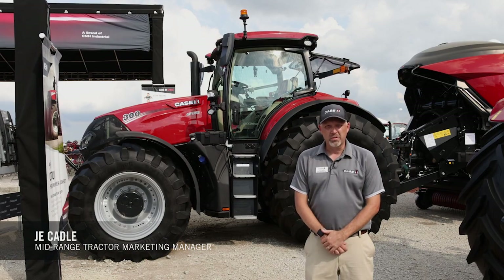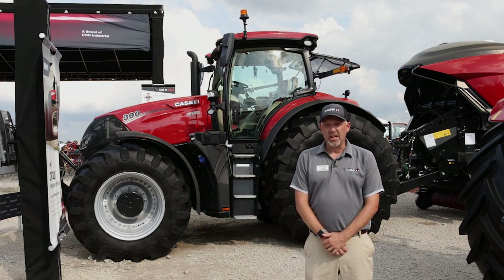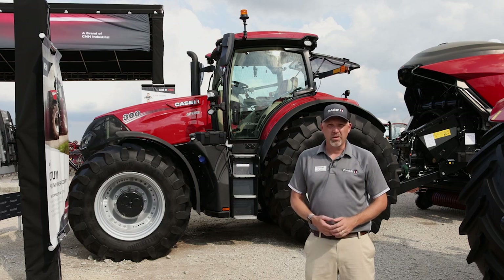Hi, this is J.E. Cadel, mid-range tractor marketing manager for Case IH. I'm here at the Farm Progress Show. I'm going to talk about our newest tractor in the lineup, the AFS Connect Optum. Right back here we've got the AFS Connect Optum 300. We offer the Optum in a 270 and a 300.